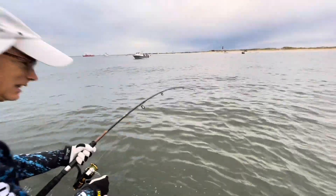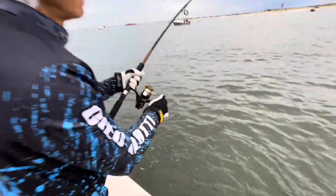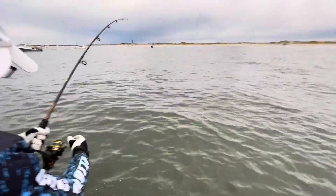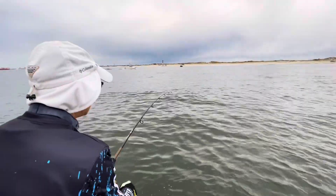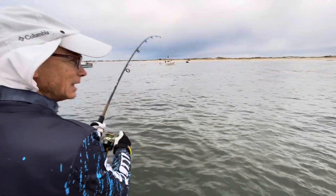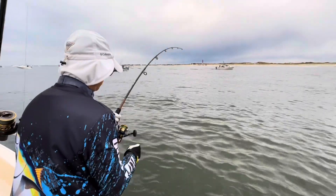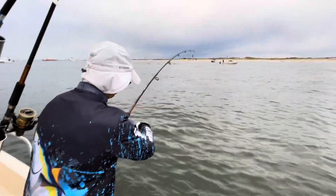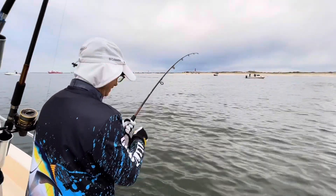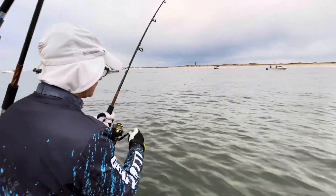Still taking drag — a little bit. That's gotta be a striper. The bunker's still jumping all around us. You can see Old Barney, the lighthouse, right there around the tip of Greg's rod — right underneath it. Island Beach State Park. We came out and headed north out of Barnegat Inlet.